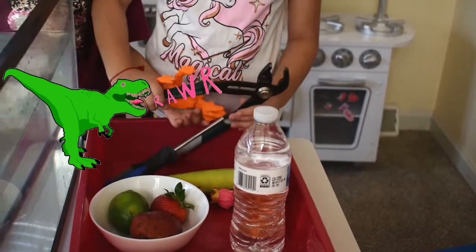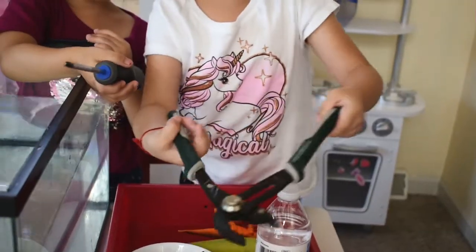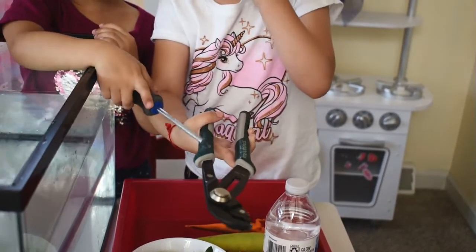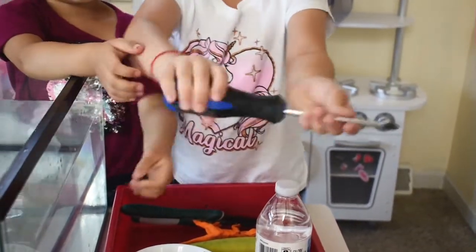So me and Lexi are going to be grabbing some tools. I have this weird thingy — no clue what it's called, but once my uncle was using it to pull out weeds and stuff. And Lexi, what do you have? A screwdriver. She has a screwdriver.